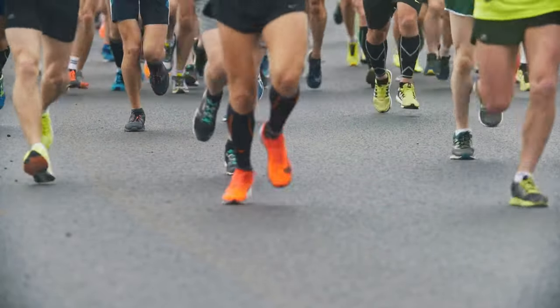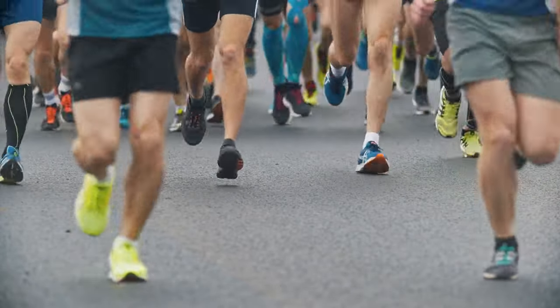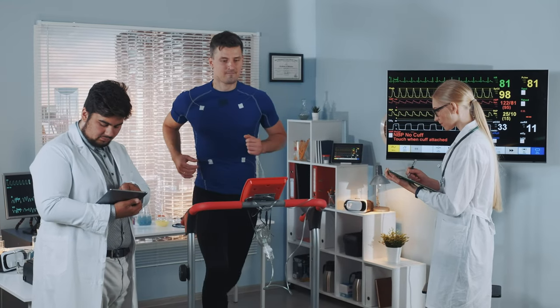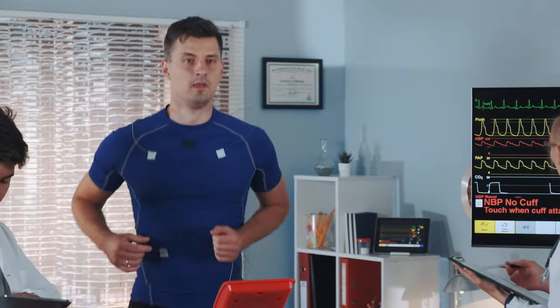Do compression socks actually work? I want to talk about a 2015 study that had marathon runners do a treadmill exhaustion test in a lab two weeks before a marathon. This was made up of three different marathons in Australia. They did a treadmill time-to-exhaustion test two weeks pre-marathon, ran the marathon, and then did the same treadmill test two weeks later.